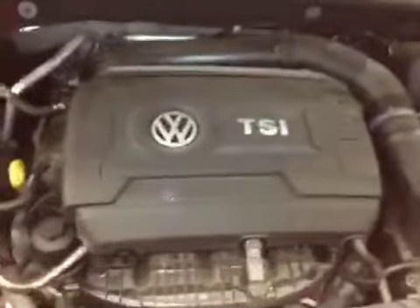The Passat has about 45,000 miles on the vehicle, so it is pretty good. I'll give you a quick overview of the engine. It is equipped with a 1.8 turbocharged engine and a 6-speed automatic transmission.